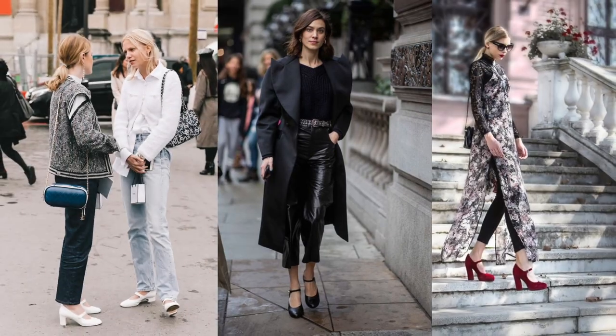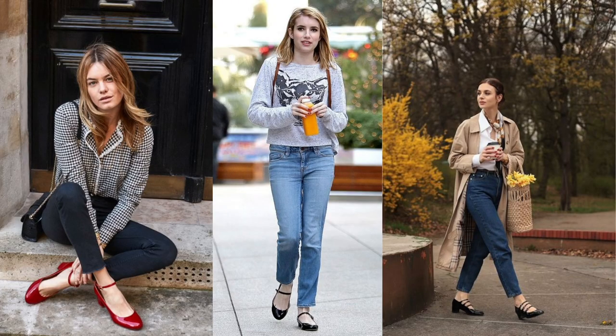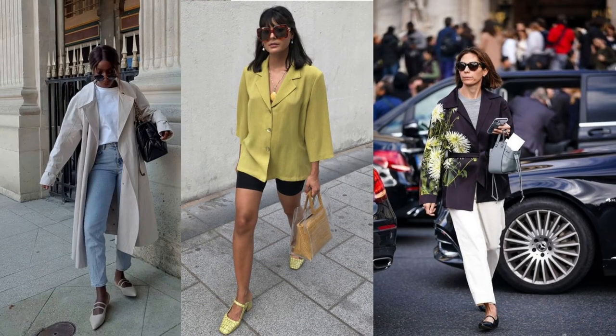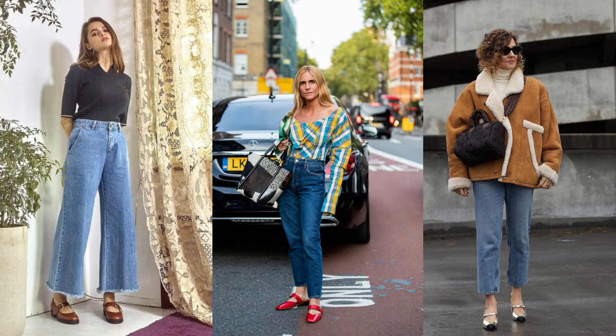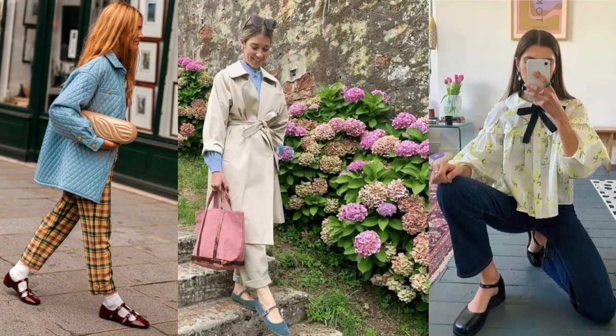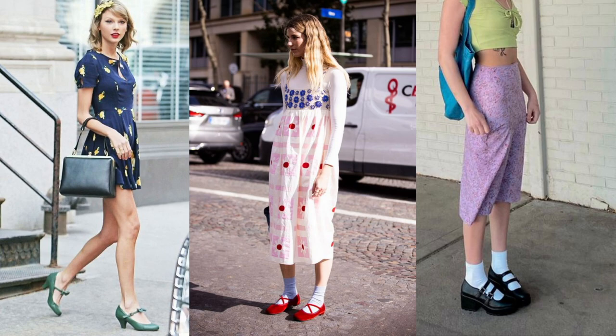How can we style them? The Mary Jane will go with practically anything. The trick is to mix preppy with something unusual. You can wear them with a classic mini dress and a statement jacket, with jeans, with trousers, dresses, skirts — and it can be a great outfit.